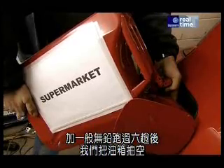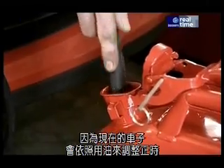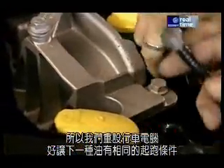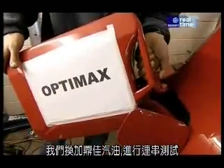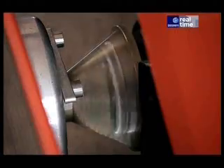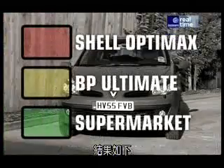After six runs on supermarket unleaded, we drained the tank. And because modern cars adjust their timing according to the fuel they're using, we reset the ECU to make sure the next fuel would start from a level playing field. We then refilled with OptiMax and did a series of runs on that, and finally emptied, refilled, reset and repeated the exercise with Ultimate.